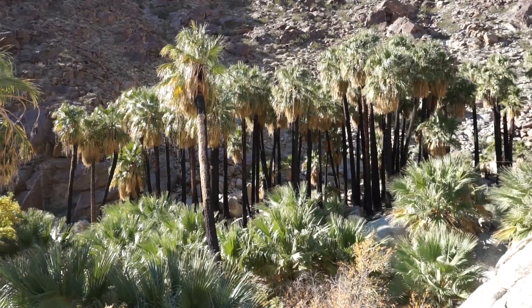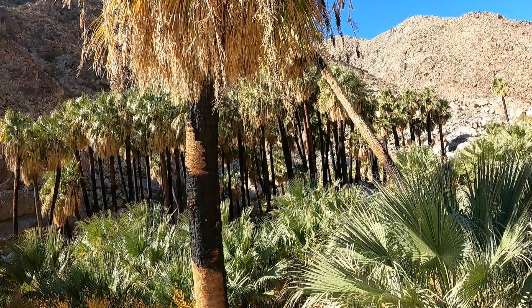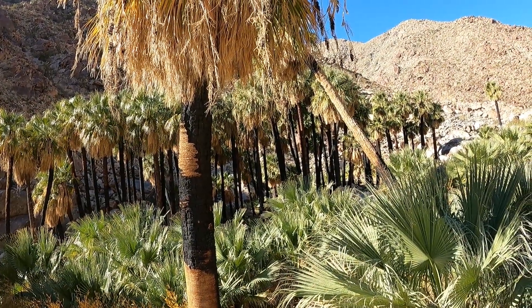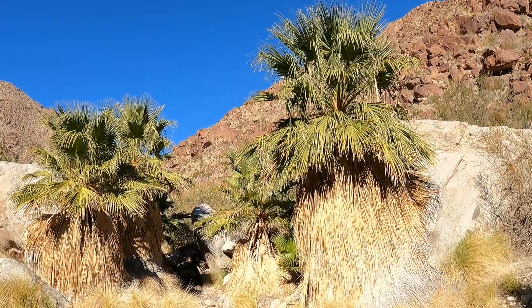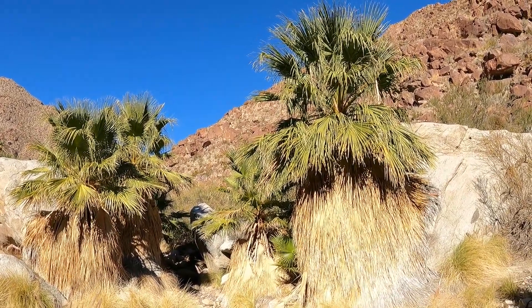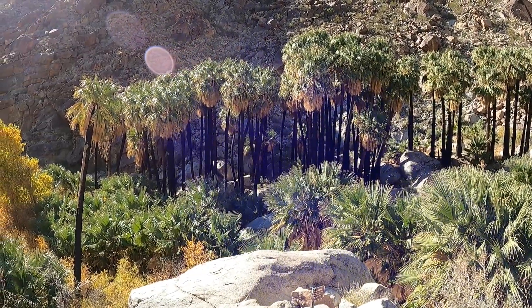In January of 2020, a fire burned this palm grove, damaging many trees. The resilience that these palm trees show is amazing. These few palm trees over there were spared from the fire that devoured the skirts of about 60 trees. We made it to the end of the trail, where there is a beautiful palm oasis that managed to survive a wildfire a couple of years ago. Thank you for watching this video and I'll see you next time.